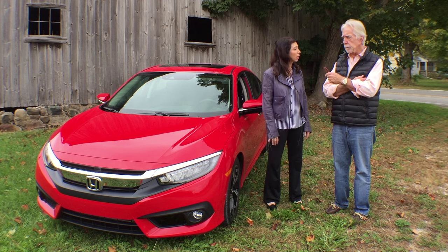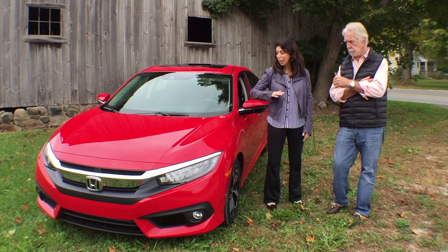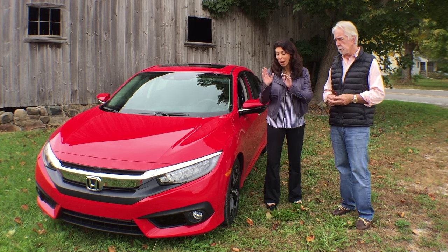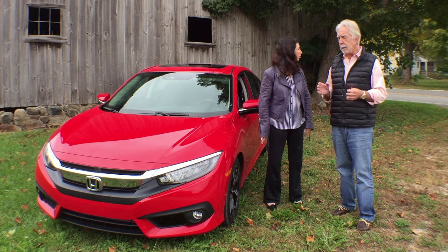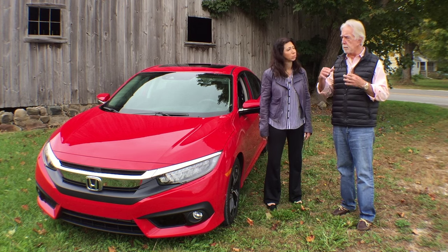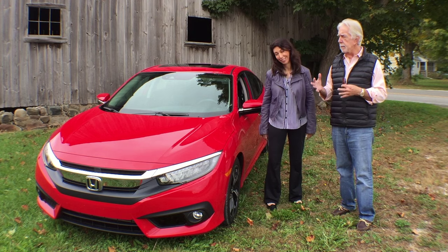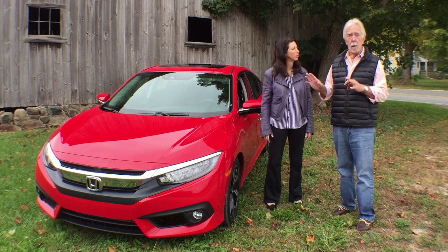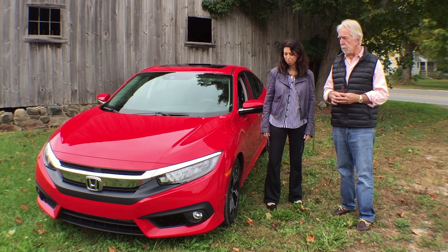That would be the base model, but you're getting a lot for your money. The vehicle is so new — both upside down, inside out — every single aspect of this is new. When a lot of manufacturers say it's the all-new whatever it might be, they kind of redesigned this and that. But this car started as a clean sheet of paper for the 10th generation of the Honda Civic.